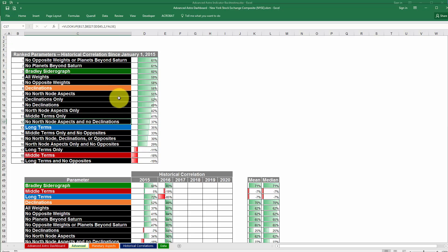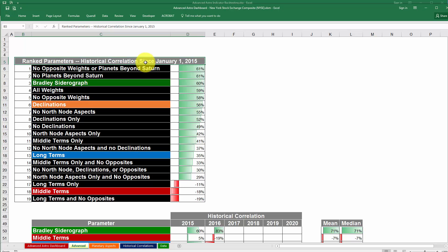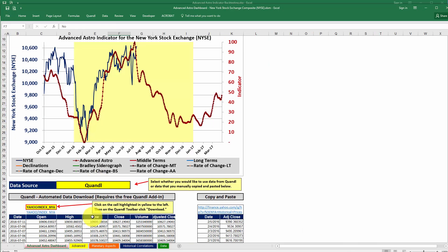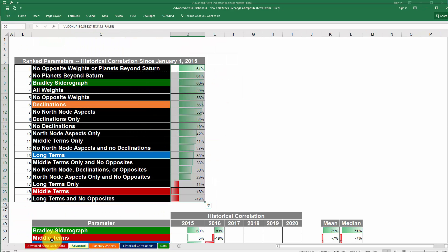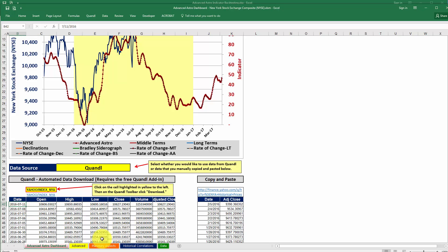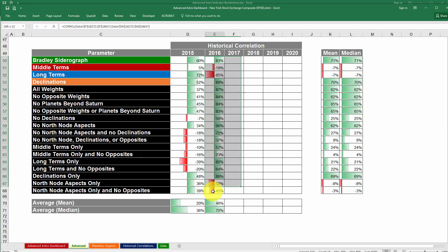If you click on it, you can see that this tab contains a few different sections. The section at the top shows the correlation between January 1st of 2015 and today — meaning the day that has the most current data in the dashboard. To have this update, you would need to download data into the dashboard. The section down here shows the historical correlations for each year: 2015, 2016, 2017, 2018, all the way out to 2020. Once you download data, it will automatically update with the historical correlations for these dates.